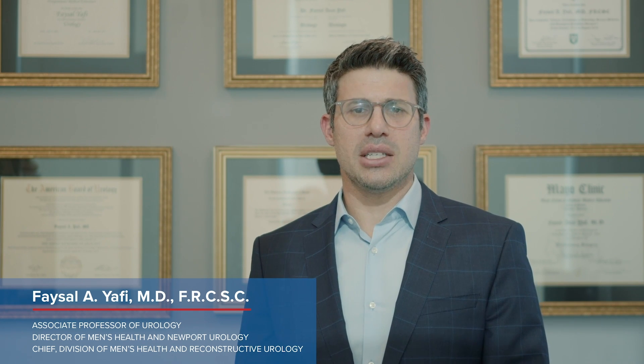Hi, my name is Faisal Yafi and I'm Director of Men's Health at the University of California, Irvine. The inflatable penile prosthesis is a complex surgery that requires expertise and knowledge in how to do it, because it is a surgery that is very intricate and the outcomes are very dependent on the surgeon.